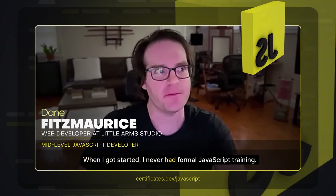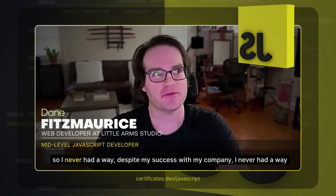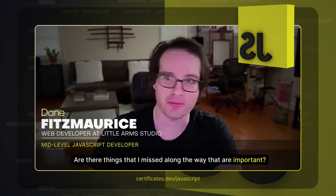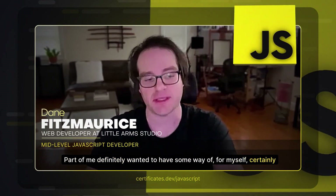When I got started, I never had formal JavaScript training, and so despite my success with my company, I'd never had a way to really validate that. Part of me is always wondering: are there holes in my knowledge base? Are there things that I missed along the way that are important? Part of me definitely wanted to have some way of validating that for myself.